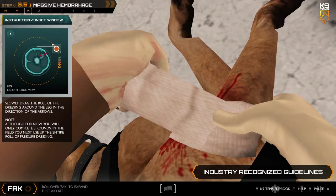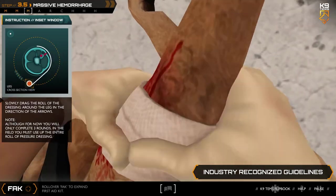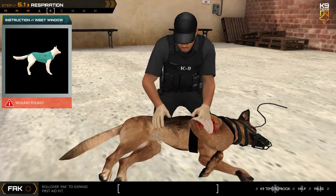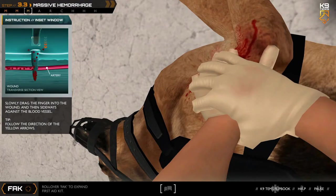Good. Now get that pressure dressing over on top. I can feel a hole. Easy, laser. Good boy. Okay, I got it.